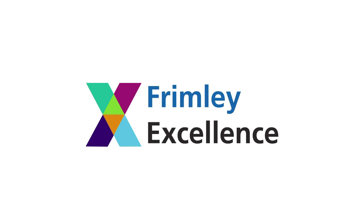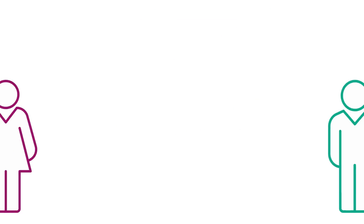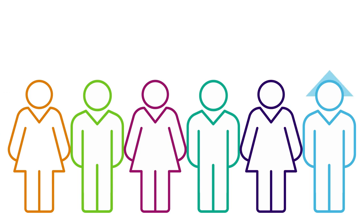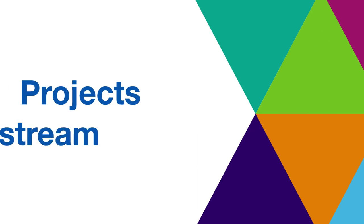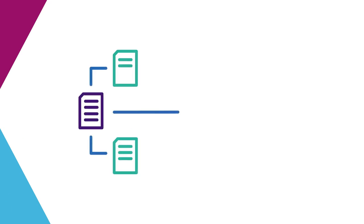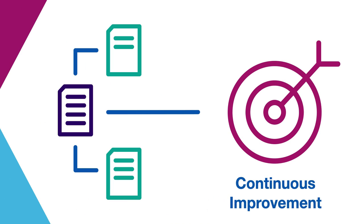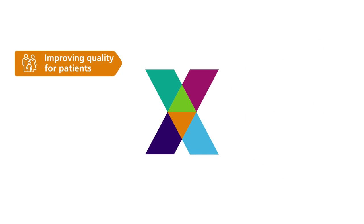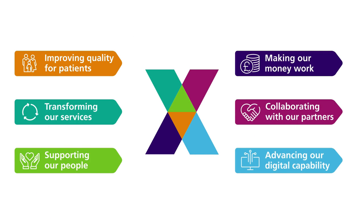Frimley Excellence has been set up to support staff to deliver Frimley Health NHS Foundation Trust's next era of progress, achievement and excellent outcomes for patients. A key part of our programme is the project's work stream, which will help us to drive and facilitate improvement projects across our organisation using our continuous improvement methodologies. These projects are all part of our organisation's strategy and will help us on our journey to achieving its six strategic objectives.